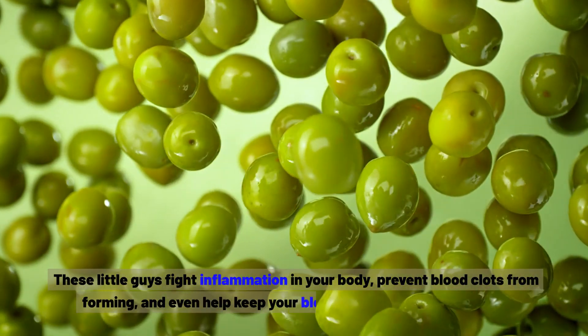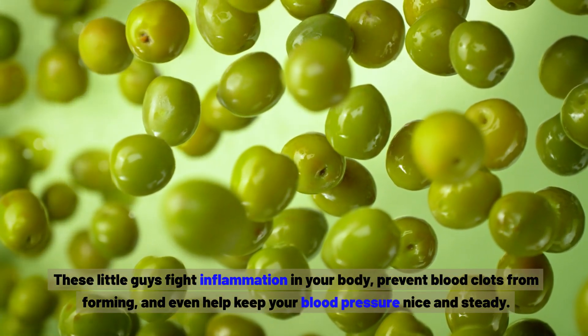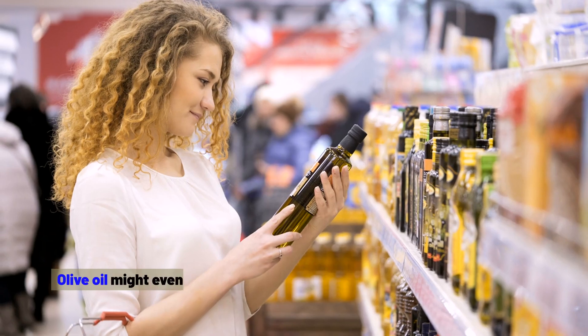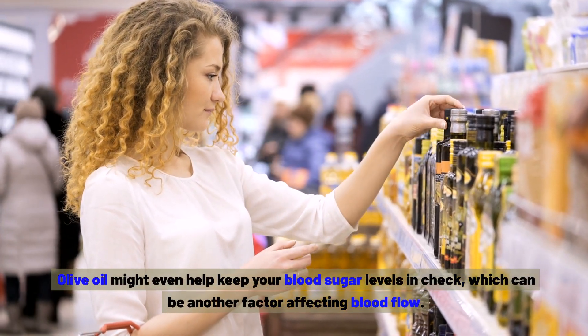These polyphenols fight inflammation in your body, prevent blood clots from forming, and even help keep your blood pressure nice and steady. Olive oil might even help keep your blood sugar levels in check, which can be another factor affecting blood flow.